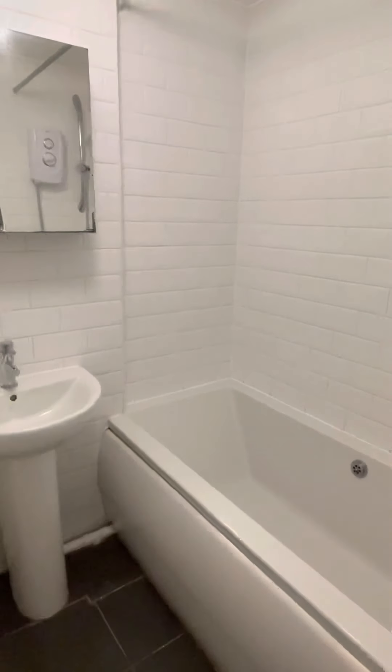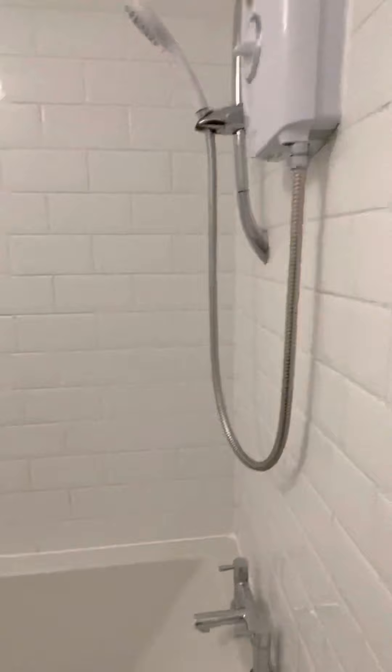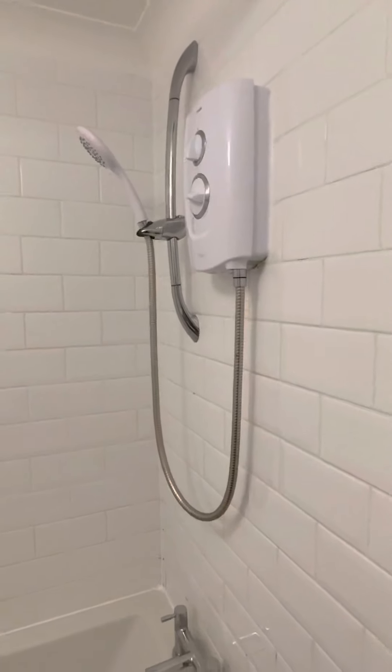Nice white bathroom suite with an electric shower, and the added benefit of also having the bath.